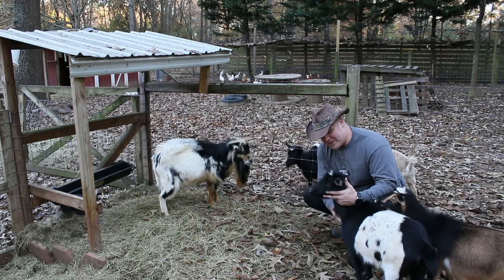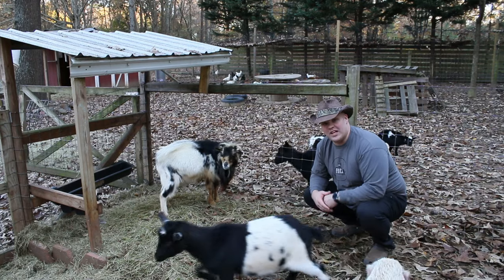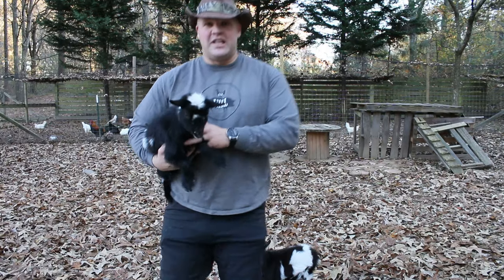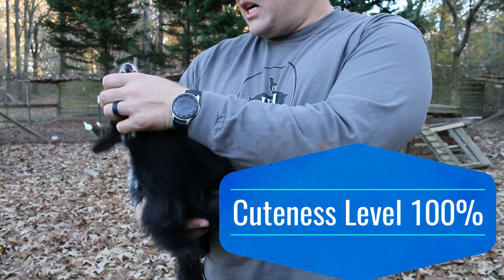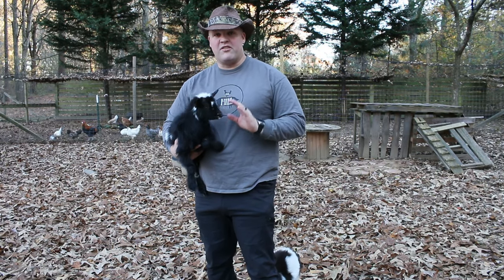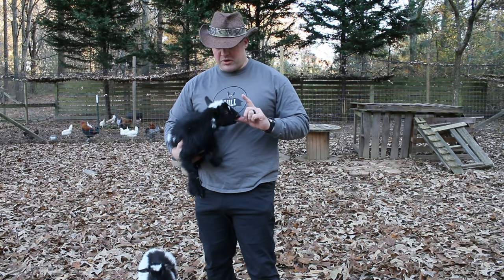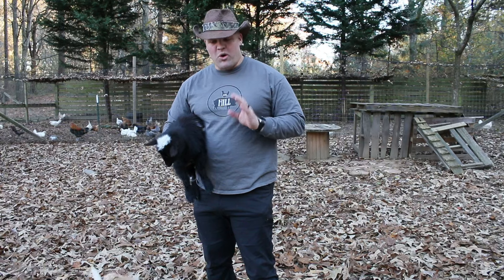Ms. Margie here is my first doe I ever got. She is a full Nigerian dwarf and she has been bred a few times and she is a good milk producer for us here on the farm. This is one of our baby goats — this one is Eleanor and I've got Phyllis down here. You can see how sweet these little girls are. She is about 6-7 months old. They are twins, and it is pretty common for Nigerian dwarf goats to have twins or more when they give birth. It's actually uncommon for them to have a single birth, and we try to breed them every once a year.